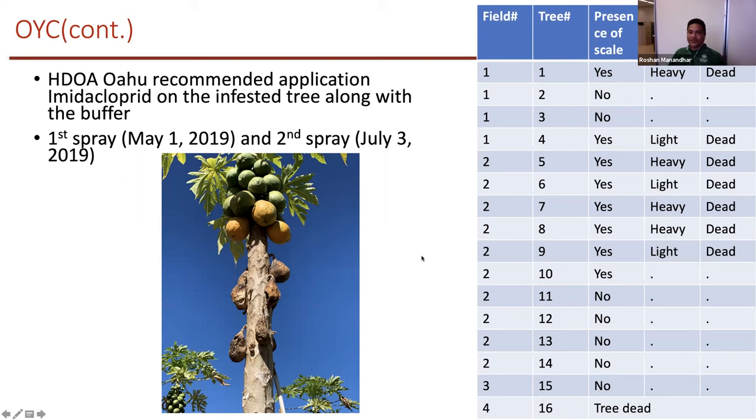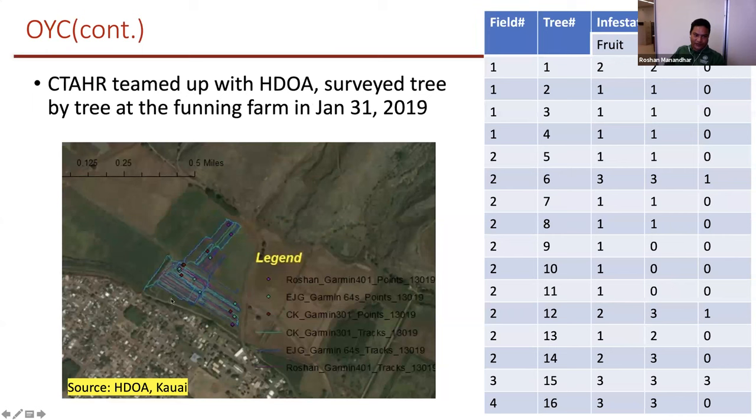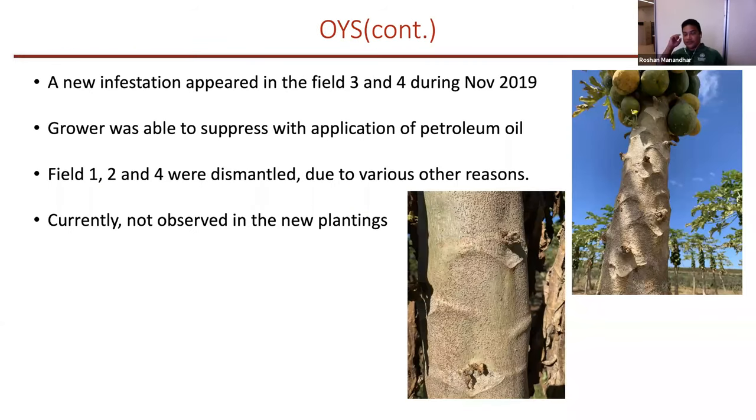We found scale presence in only around seven trees, and even where scale was present, all scales were dead. We thought the scale insect was eradicated from that farm. However, when I went back to the farm in November 2019, I again saw the scale insect in fields three and four.